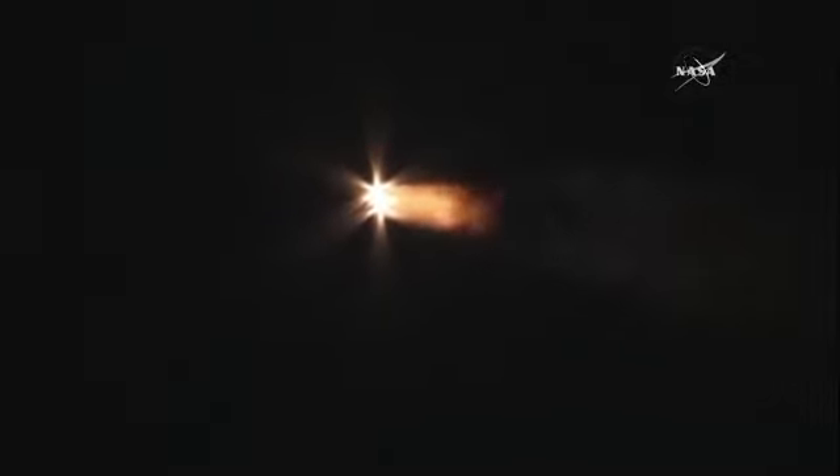1 minute 45 seconds into flight. Trajectory continuing to look good right down the middle of the range track. ACS press valve has been opened. ACS pressure response looks good. Two minutes 10 seconds in — strap-on boosters continue to look good in the full thrust mode, core booster looks good in the partial thrust mode, and Delta IV has gone to closed-loop guidance.